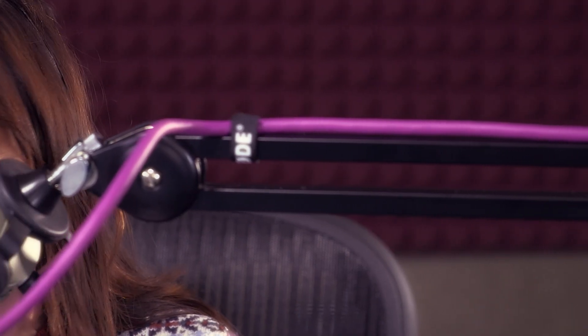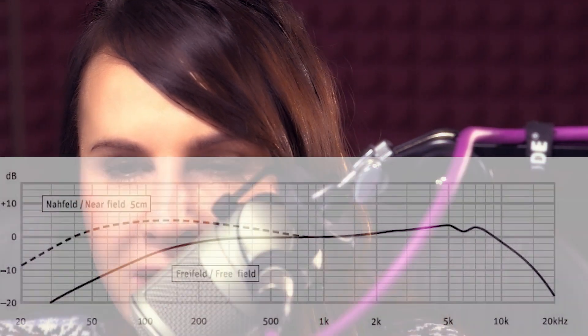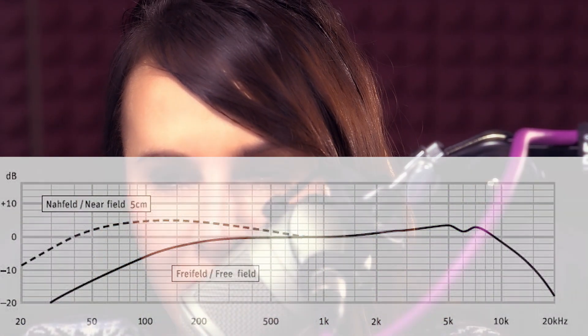The directional pattern for the Neumann BCM-705 is hypercardioid. This microphone was designed for vocal recording and features a built-in pop filter, as well as a light treble boost in the frequency response, designed to improve vocal clarity.